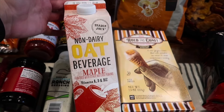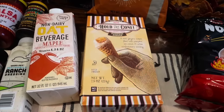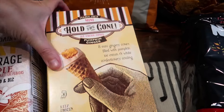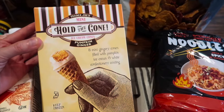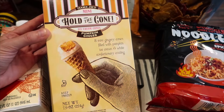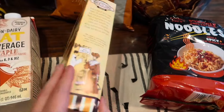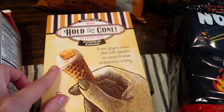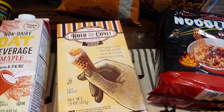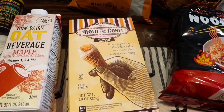The non-dairy oat maple beverage is back in stock — this is my favorite and I'm going to be adding it to my coffee. My favorite Hold the Cones flavor is also back — the pumpkin ginger ones. It comes with eight mini cones and it's just a nice little treat in the afternoons. I love the coating on the outside. I may have to get another box next week because these go fast — I probably should have grabbed two.